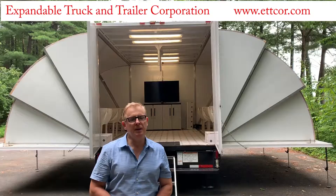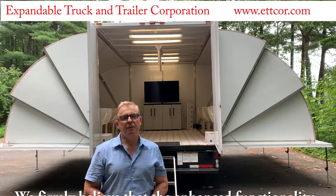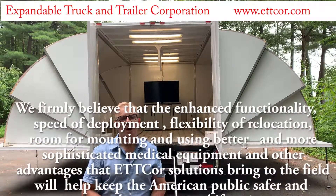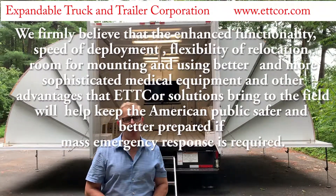We believe that the enhanced functionality, speed of deployment, flexibility of relocation, and room for mounting and using better and more sophisticated medical equipment,